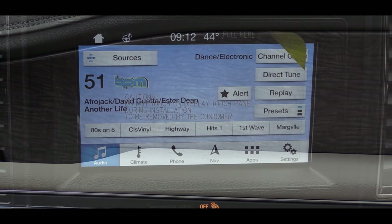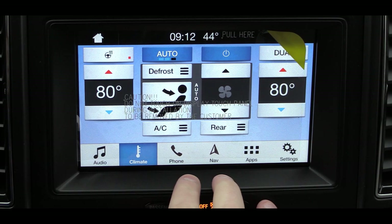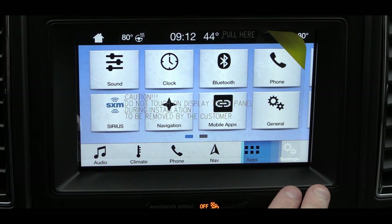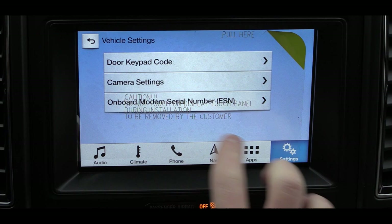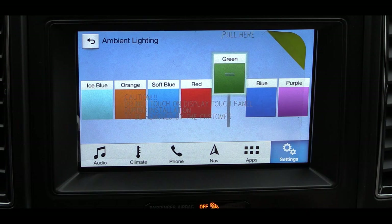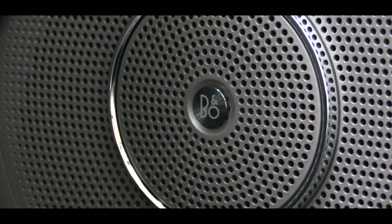For tech: the XLT gets the Sync system, while the Limited and up gets Sync 3. Both include Bluetooth and audio streaming; Sync 3 adds Android Auto and Apple CarPlay — hook up your smartphone for free navigation and Pandora controls. The Platinum gets a factory navigation system standard, which is optional on the Limited. For sound, the XLT gets a nine-speaker system, while the Limited and Platinum get a 12-speaker Bang & Olufsen premium audio system.